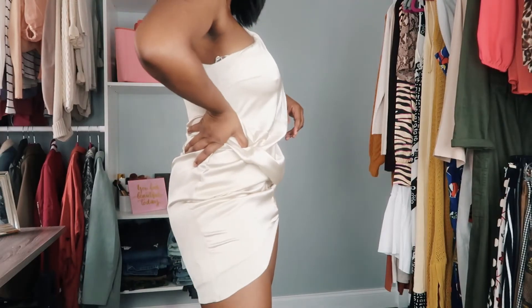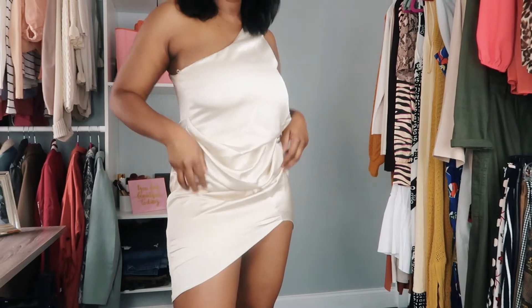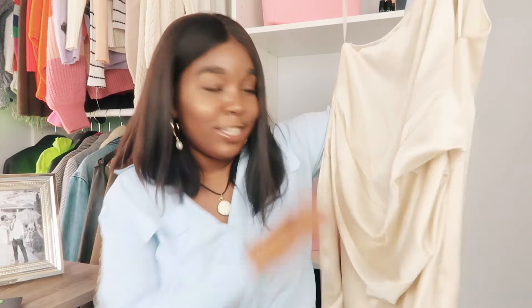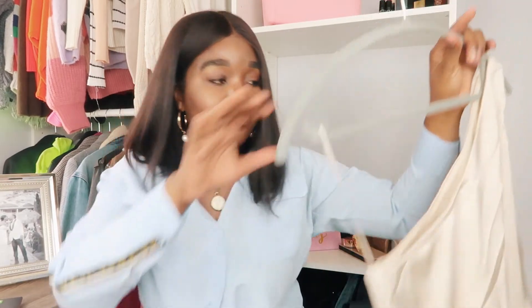The next slip dress I want to show you is a little bit shorter — I picked this up a couple weeks ago, tag is still on, I haven't worn it yet. What I really love is the draping detail going on in the midsection right here — it just elevates a very simple dress and I don't really see a lot of slip dresses with this kind of architectural detail. Another reason I love this draping is that when I eat I get a little bloated, so it's nice to have this drape to hide the bloat. It's in a champagne creamy color which I find very timeless.